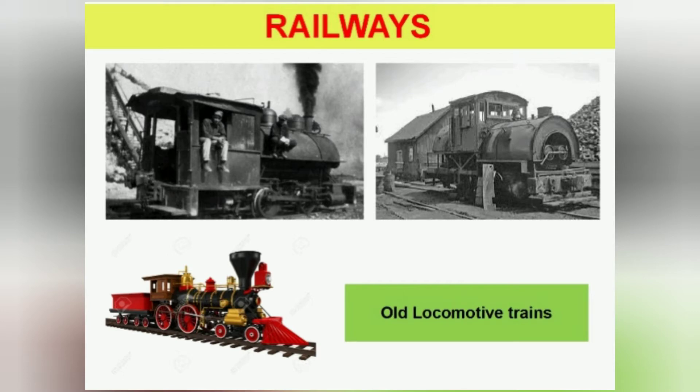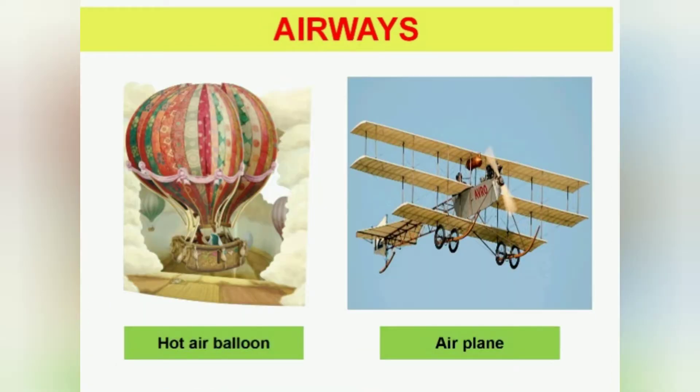In railways, people used to go by locomotive trains. In airways, people first used to travel by hot air balloon, then air trains.